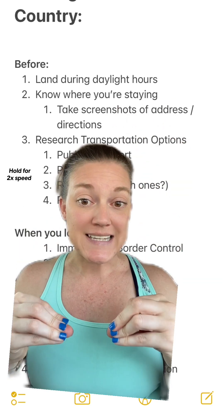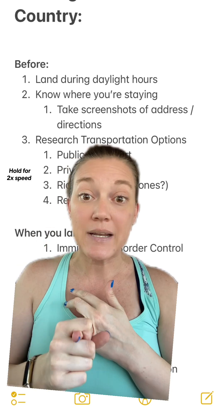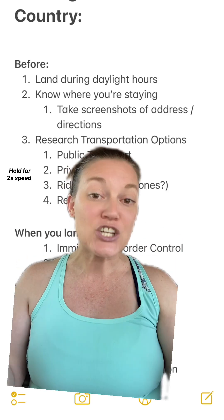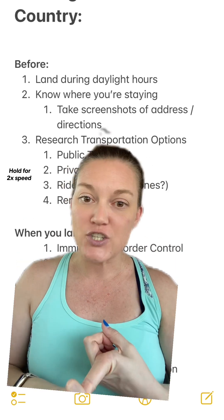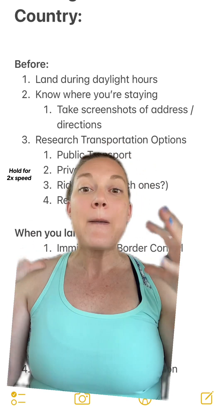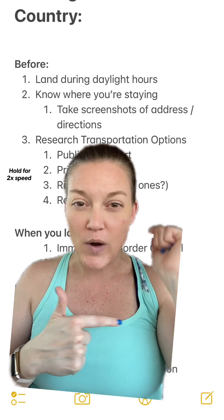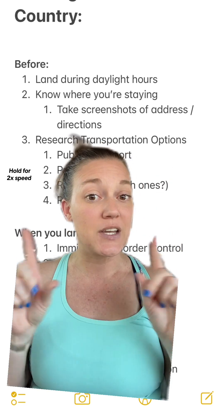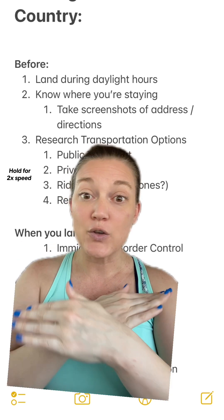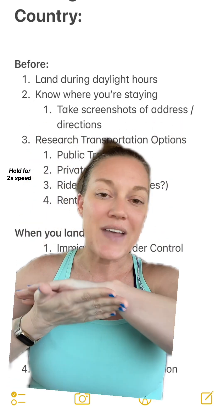Number two: once you know where you're staying, store your address — either take a screenshot and put it in your photo album or type it into your notes app on your phone. You want to store it somewhere where you don't need internet to access it. Not just in your email, not in a PDF, not on a website. Someplace where if you don't have service, you can still figure out where you actually need to go once you arrive. Because a lot of times when you get to a new country, you're not going to have cell service, and if the airport wifi isn't working, you are SOL. So make sure you're saving that address somewhere where you can access it without internet.